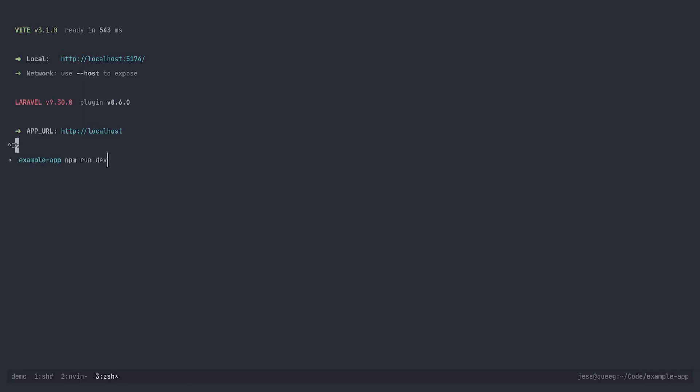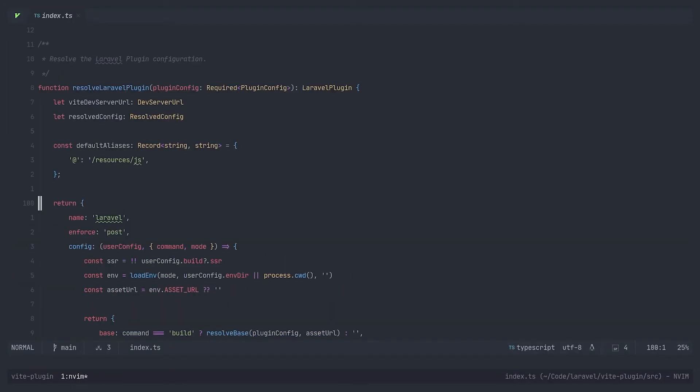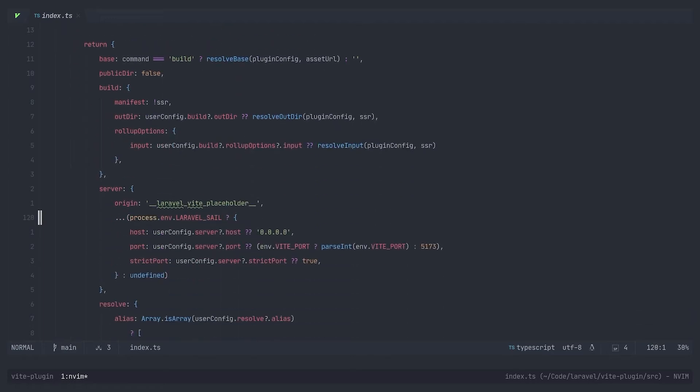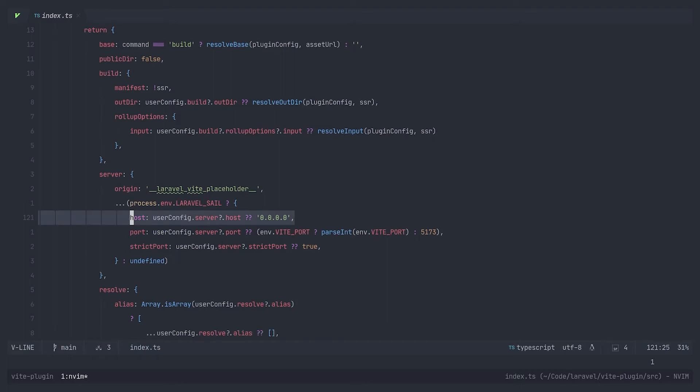So let's go ahead and stop this and run this via Sail instead. Now you'll notice it's running on the default port, but also that it's running on a network address. This is something we had to do automatically in the Laravel plugin, because when you're running Vite inside a container, if it only listens on localhost, then it won't be accessible outside of the container. Let's take a quick look at the plugin source to see how that works. Here's where we're returning all of our Vite config options. If we come down to the server option, we have a conditional group of settings that's only enabled when the Laravel Sail environment variable is present. Here you can see we're configuring Vite to listen on all network addresses, but we always respect the user's config if provided.